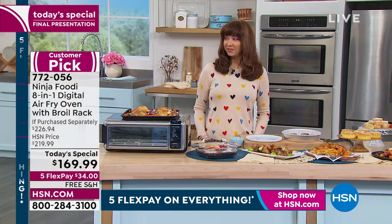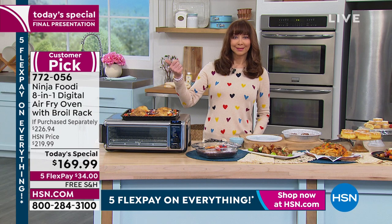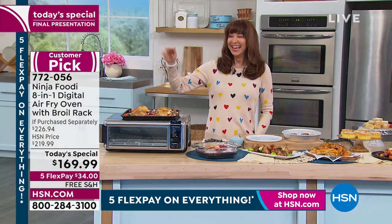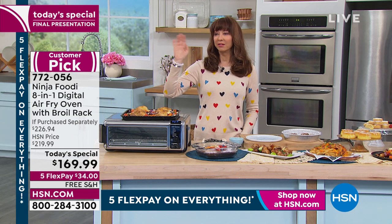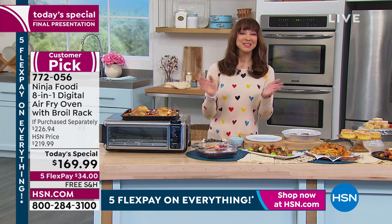This is going to preheat really fast — just a minute essentially. And that's so much faster than my big oven, which takes 10 to 15 minutes to heat up that huge capacity. You don't need that for a sheet pan meal — you can preheat in just 60 seconds and have dinner done in the amount of time it would take to preheat your large oven. Are you taking away my cinnamon? They're like, girl, it's sold out — they're taking it away. Bye, Cynthia!